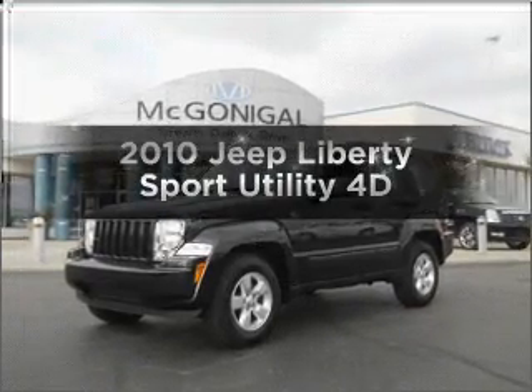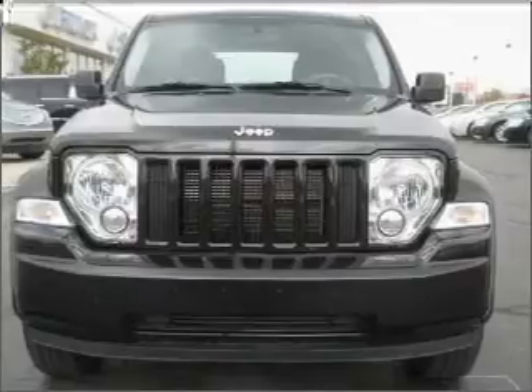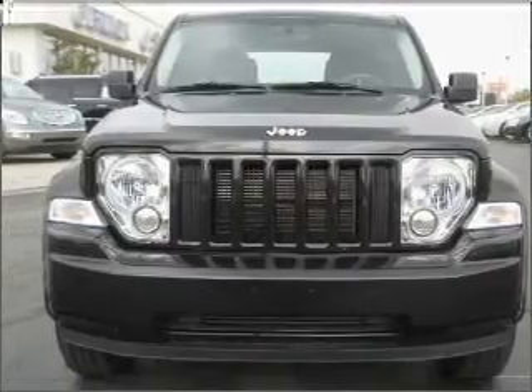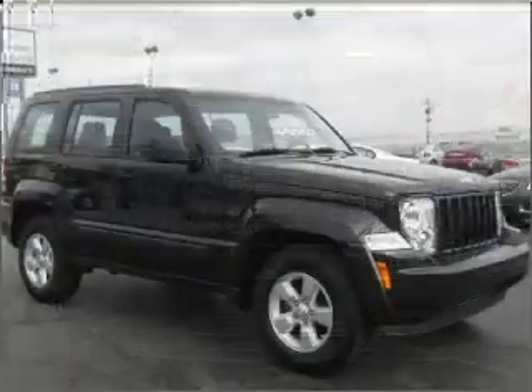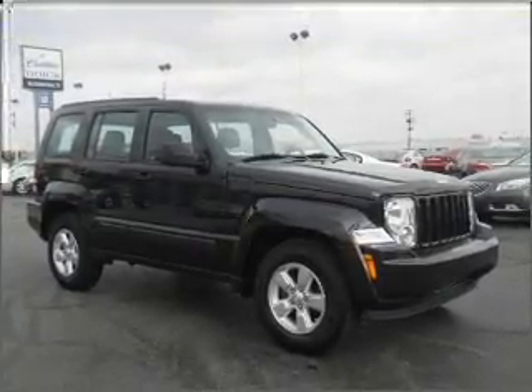Get noticed in this 2010 Jeep Liberty. If you're looking for an automobile with great attributes, look no further. With a reliable engine that responds smoothly to its automatic transmission, premium wheels lend a distinctive appearance.